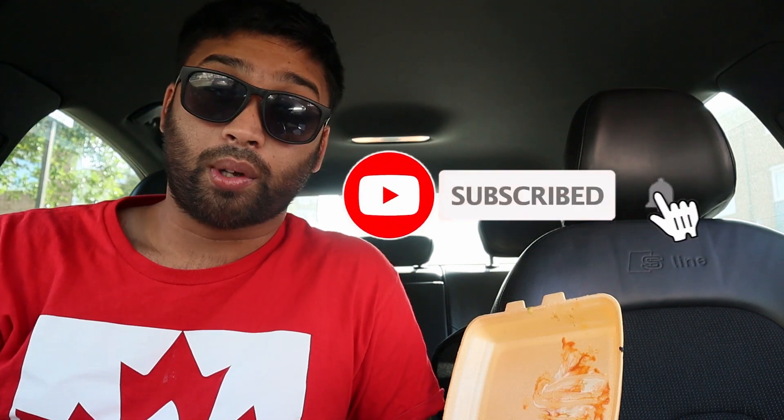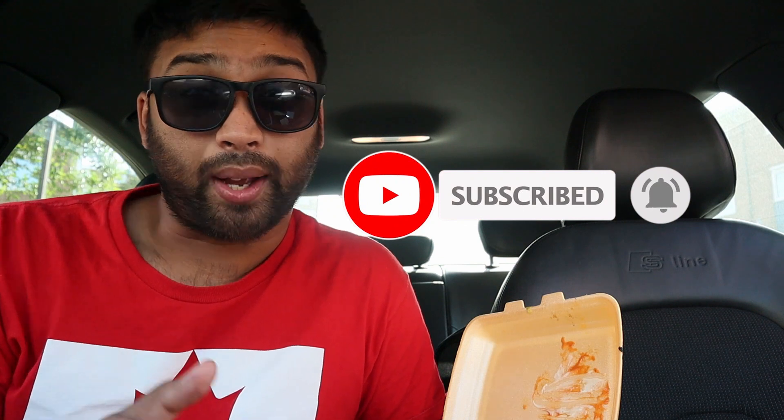Anyways, that's the review. Thanks for watching. Don't forget to like, don't forget to comment, and don't forget to subscribe. Thank you very much. Peace out.